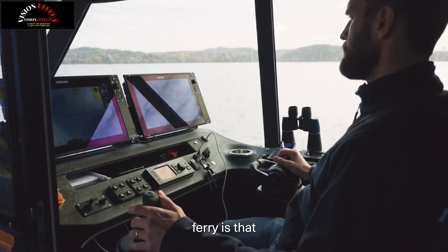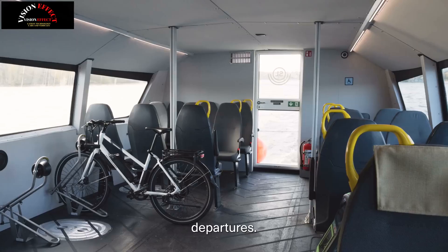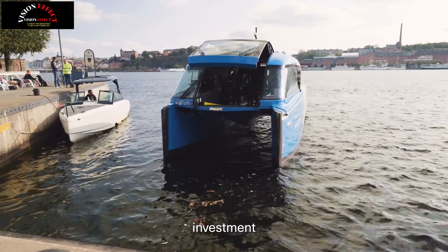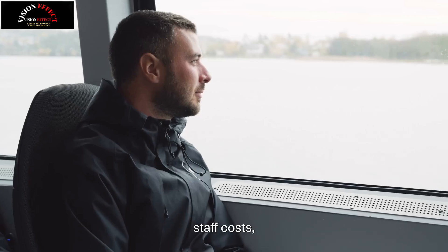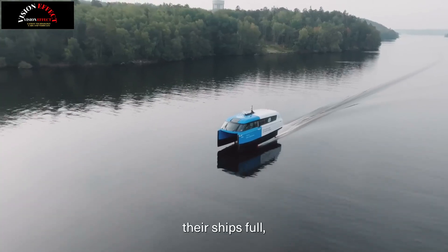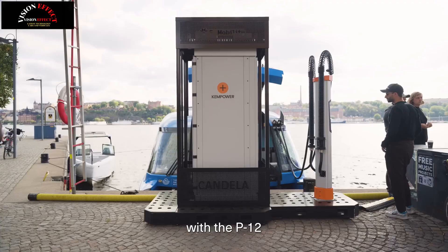Candela says that at a cruising speed of 25 knots, the Candela P-12 is the fastest electric ship in the world — also faster than Stockholm's fastest diesel-powered ferries. Its speed and low wave signature make the ship ideal for urban areas and sensitive ecosystems, where speed restrictions are often imposed because of the damaging wave signature of conventional ferries.